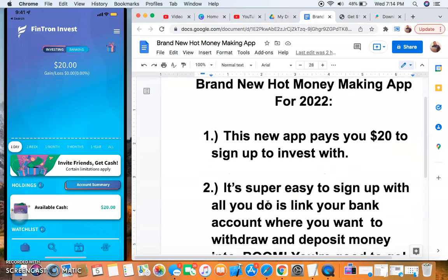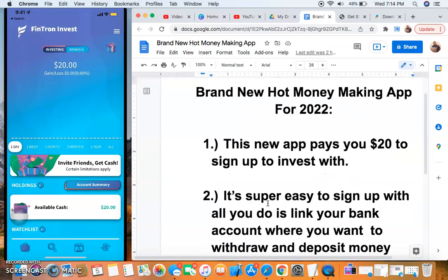The link to Finch Run will be in the description below, as well as the step-by-step instructions to get that ten dollar bonus from me by signing up for Acorns. Definitely do that. I'll talk to you guys in the next video — peace out!